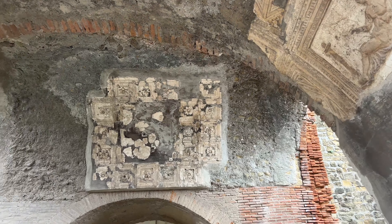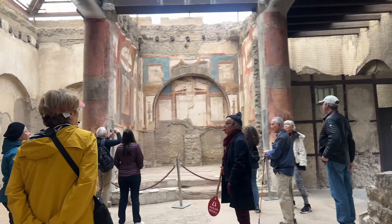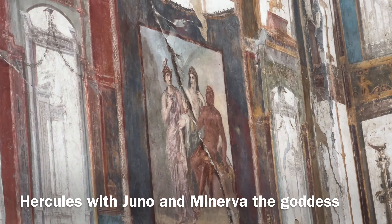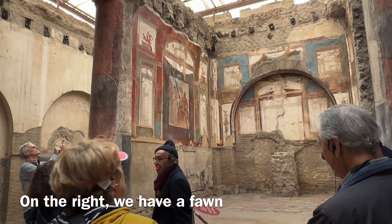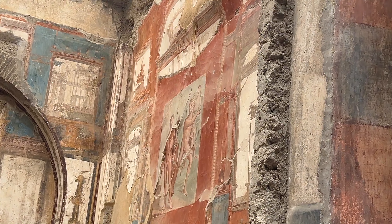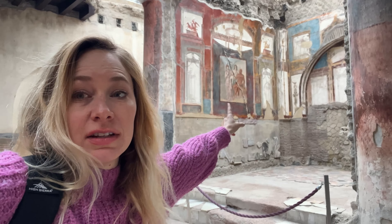Now we enter one of the most impressive buildings, the Temple of Augustulus. On both sides of the walls we see frescoes of Hercules. Herculaneum gets its name from the Greek word Heraklium, which means Hercules. We see Hercules with Juno and Minerva the goddess, and nearby a faun — another character, half human and half goat. The Romans were very much influenced by the wisdom of the Greeks, and you can see it depicted on the walls here — the mythology of the Greeks.